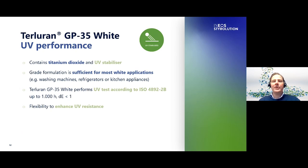Terluran GP35 White shares the formulation and key properties with GP35 Natural, but talking about UV performance, the grade additionally contains titanium dioxide and a UV stabilizer package. Terluran GP35 White contains solely titanium dioxide as a pigment. The pigmentation and UV stabilization is sufficient for most applications using white ABS — for example in household applications like washing machines, refrigerators or kitchen appliances. According to the ISO 4892-2 UV test, the material performs after 1,000 hours of irradiation with a delta E of lower than 1. Of course UV stabilization can be improved by the further addition of stabilizers. Customers can also realize specific color matches by masterbatch addition, either by solid or liquid masterbatch dosing in self-coloring.